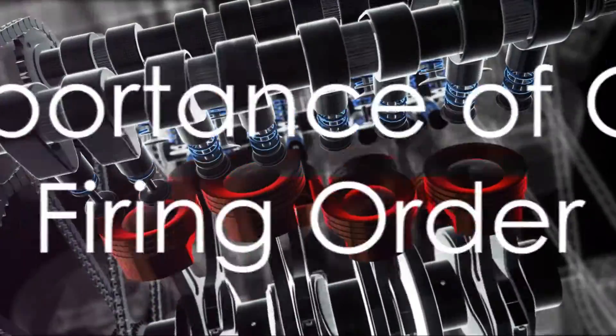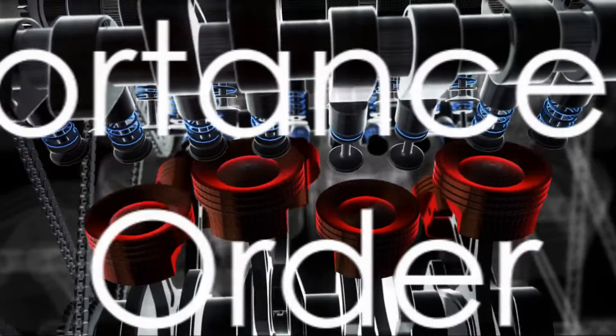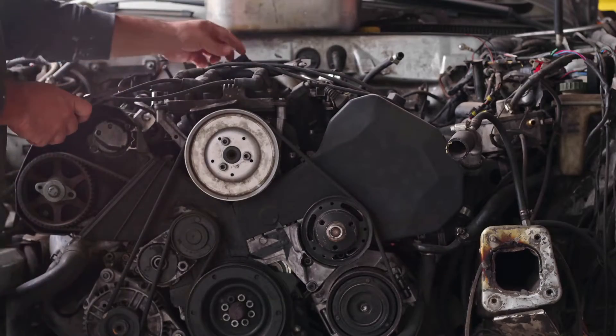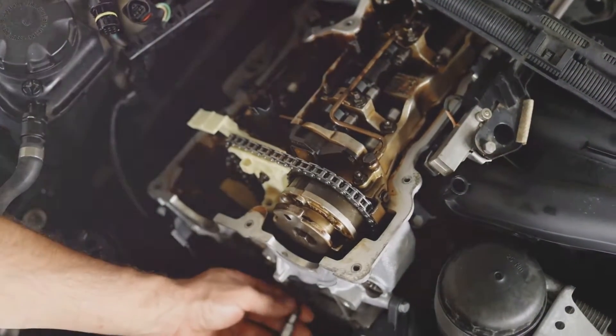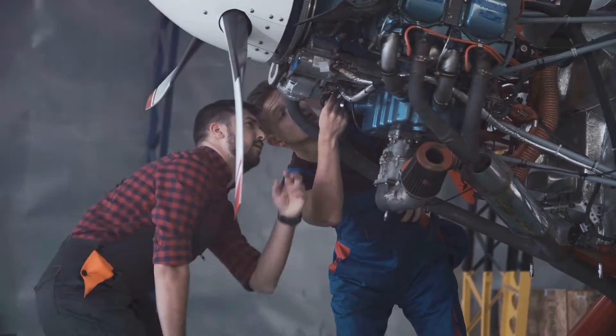But why does having the correct firing order matter so much for your Dodge 3.6 engine? Well, let's break it down. An incorrect firing order can lead to a symphony of issues, none of which you want to hear. Backfires, for instance, can occur when the fuel-air mixture ignites prematurely before the spark plug fires. This is essentially an explosion happening at the wrong time in the wrong place.